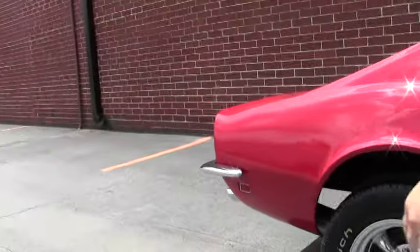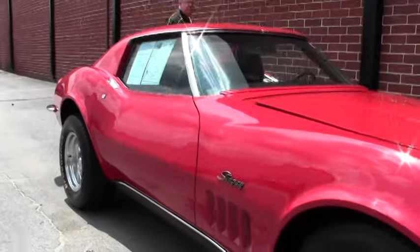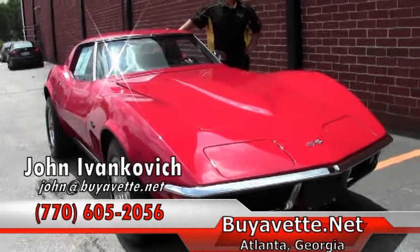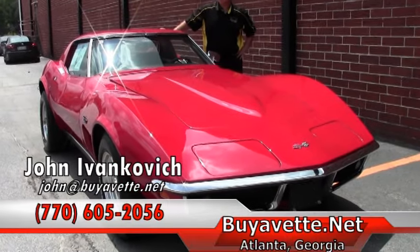Folks, if you'd like to know more about this or any of our hundreds of Corvettes we have in stock, give me a holler at 770-605-2056 or email john at buyavet. And if you'd like to be the first to see these videos, don't forget to subscribe. Thank you.